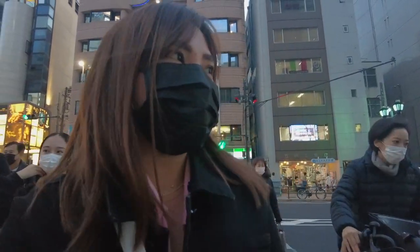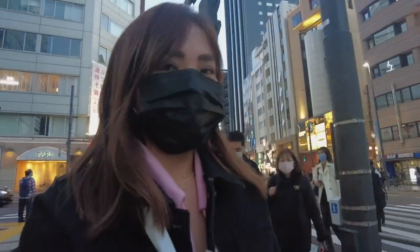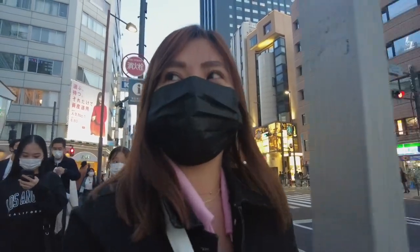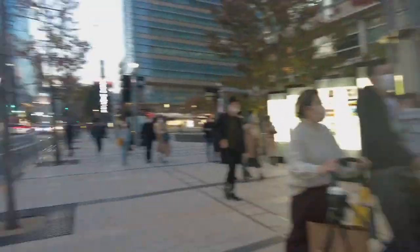It's getting colder now. It's a good thing it's not so windy today. It's so nice to be back in this place — such a good place, actually. I'll show you around.